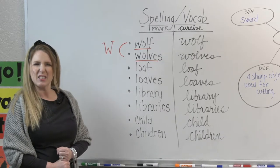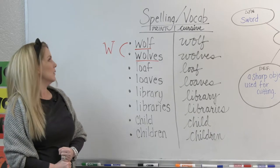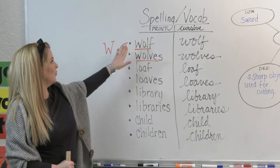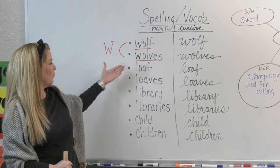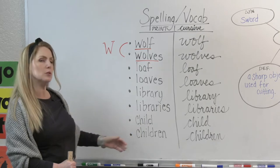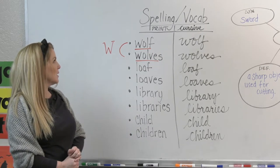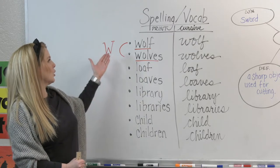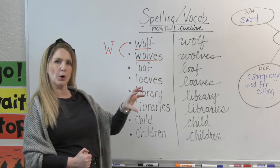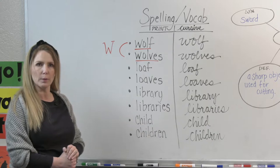All right, time for some vocabulary. As we listed before, our spelling words are: wolf, wolves, loaf, loaves, library, libraries, child, and children. For today, your assignment is to take the first word — wolf — and write a word web to expand your knowledge and understanding of the word.